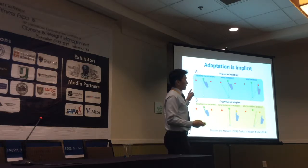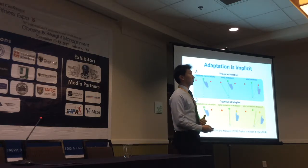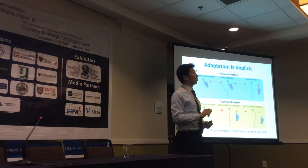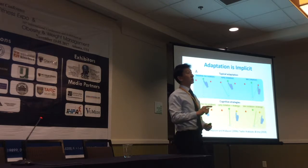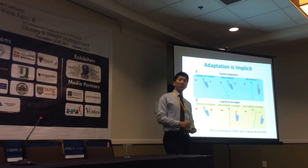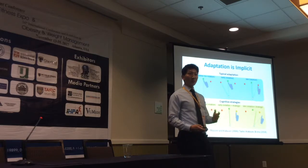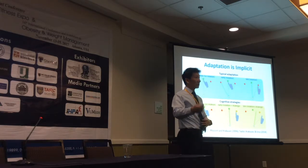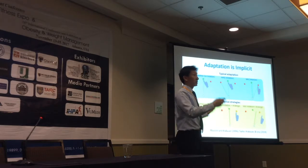Box A describes a research experiment showing typical adaptation. Participants were asked to reach to a target using a cursor on screen representing their hidden hand. The cursor movement was shifted 30 degrees counterclockwise relative to the actual hand movement. As expected, participants missed the target 30 degrees counterclockwise at first, but as they repeated trials, they eventually learned to aim 30 degrees clockwise to hit the target. That's the typical adaptation pattern.